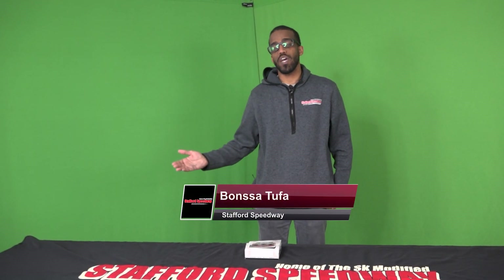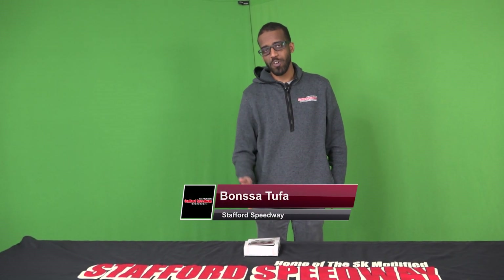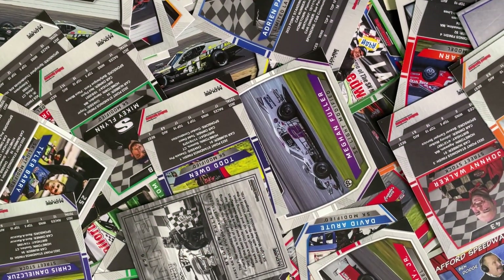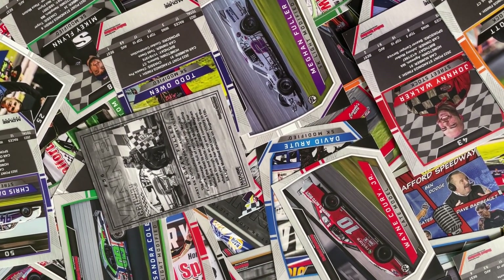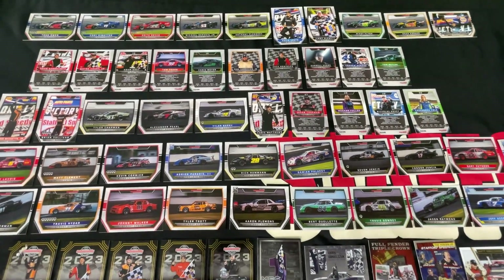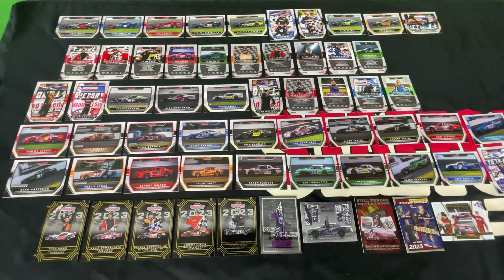What's up race fans? We at Stafford Speedway are excited to present our fourth set of Stafford Speedway trading cards, featuring our 2023 weekly drivers. The top 10 points from last year, five champions, and some special cards — for a total of 60 cards to collect.